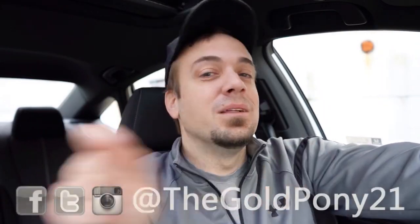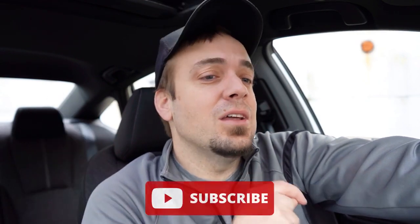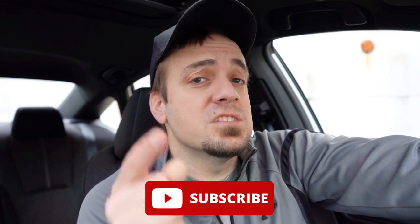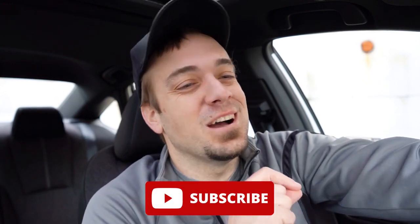Anyway, let me know what you guys think of the new Accord in the comments section below. Thank you so much for watching — feel free to follow me on social media to see what's coming next before it hits YouTube. Be sure to hit subscribe and the bell notification button if you're into new car reviews. I appreciate you guys watching more than you know — I'll see you all in the next video. Stay gold.